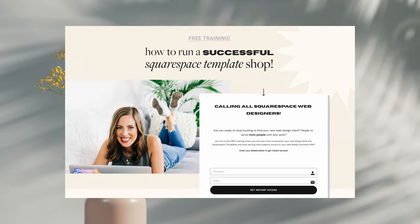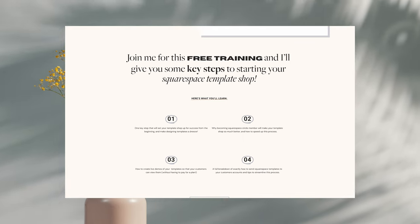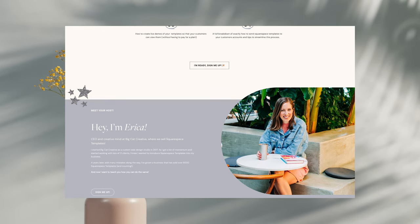This video is brought to you by Erica's amazing training on how to run a successful Squarespace template shop. She's put together all of her years of knowledge on what your shop needs in order to sell thousands of templates. It's not every day that the owner of a million-dollar template shop spills all, so go ahead and register for her free training — I will link it above and also below.